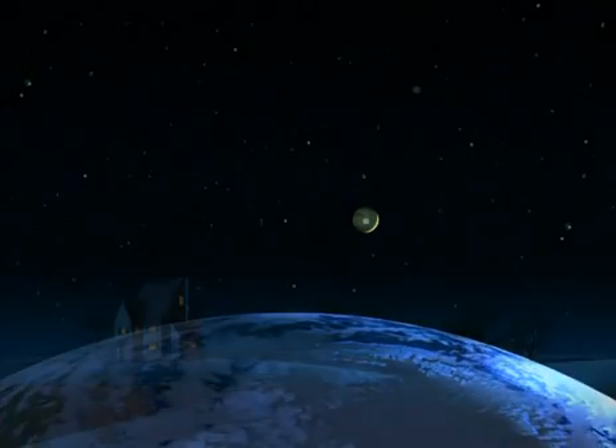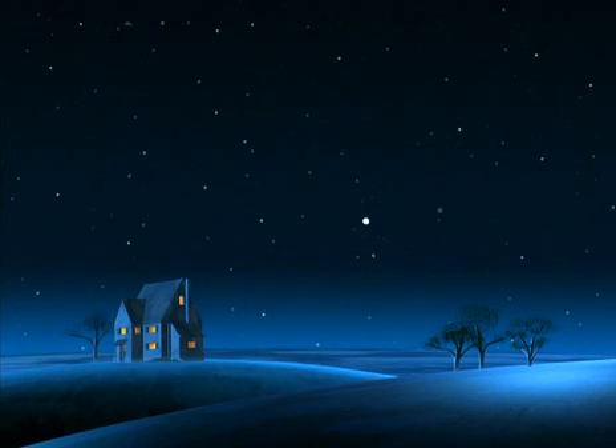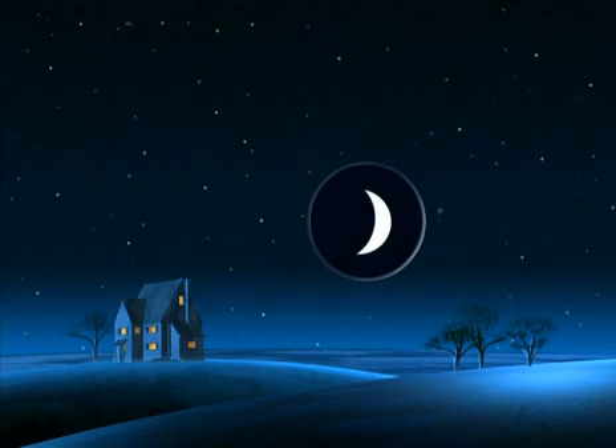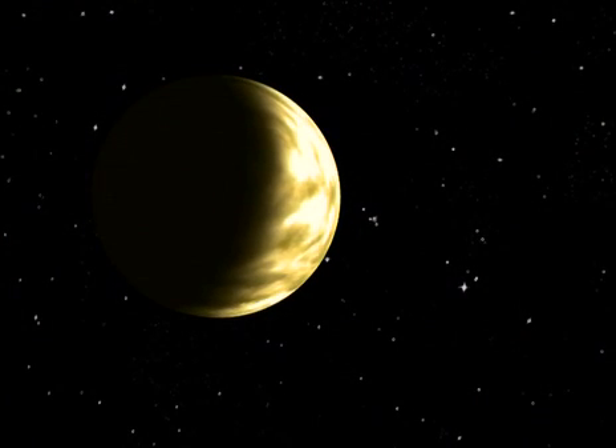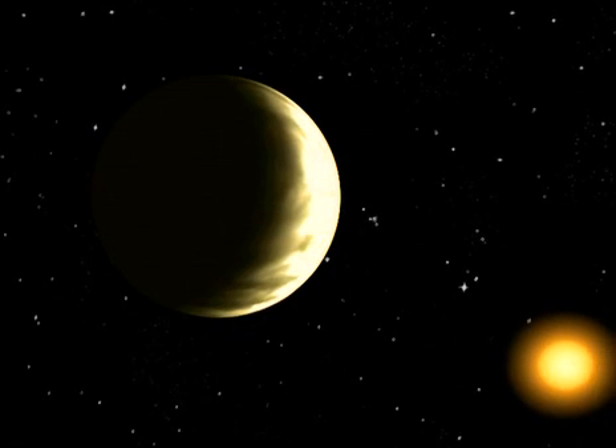When you look at Venus with the naked eye, it's just a little shiny dot, like the other planets and stars. But with very powerful binoculars or a telescope, you'll be amazed to see Venus as a crescent like the moon. Why is this? As Venus is near the sun, we see it lit on one side, like the half moon.